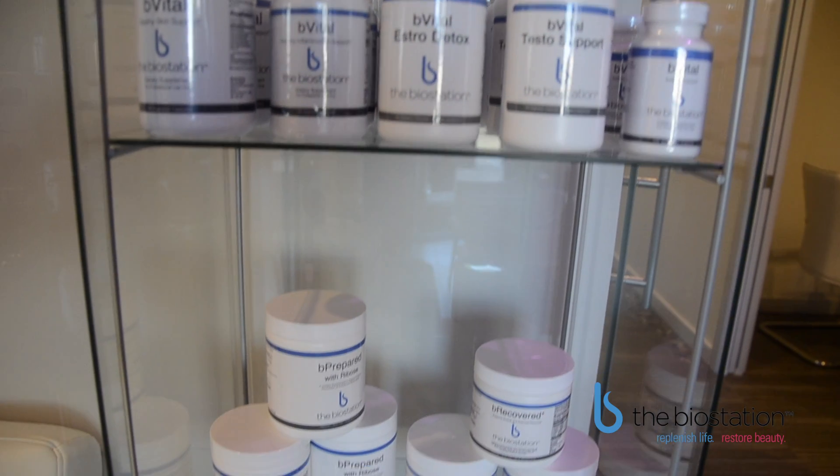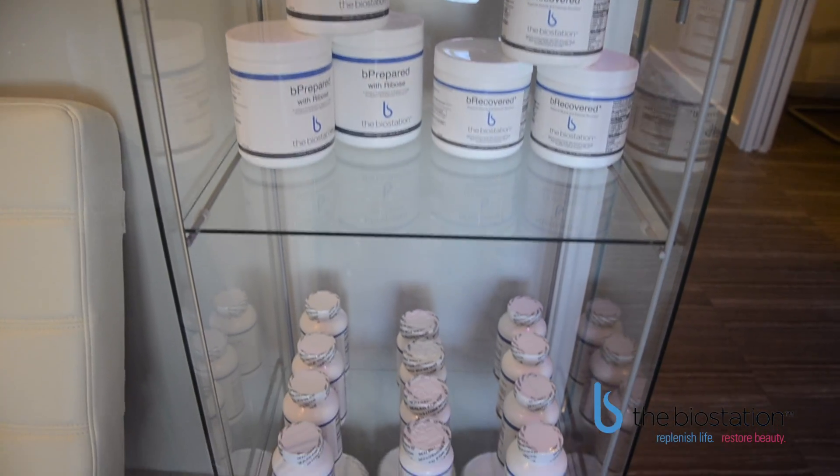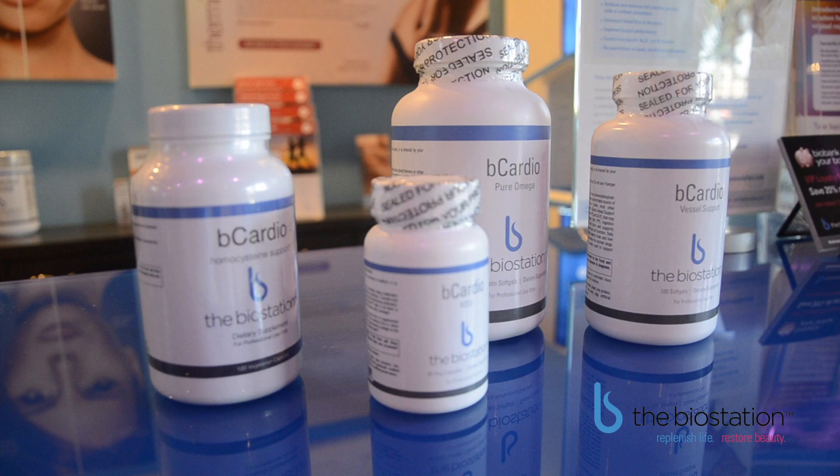In contrast, pharmaceutical grade supplements are made with the same guidelines used by the FDA to manufacture prescription medications. They are not regulated by the FDA, but they do follow their standards and practice what we call GMP, which is Good Manufacturing Practices.